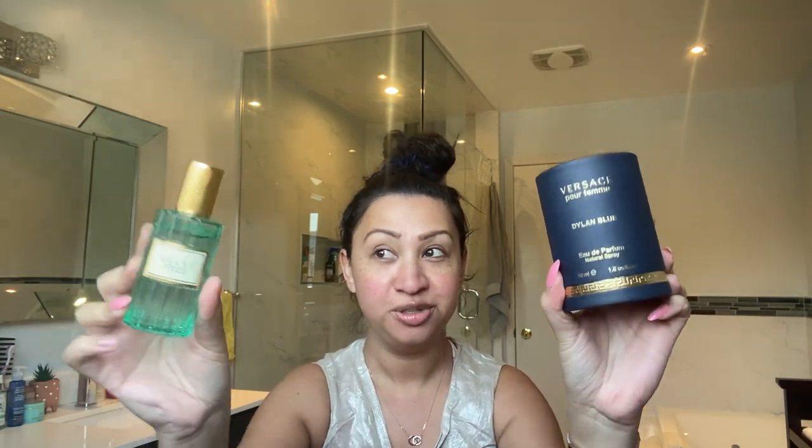Two more notable fragrances that I'm going to get to closer to the end of the video are these two. So if you're interested in these two, please stay tuned. But otherwise I do have some other fragrances, some more affordable options to share with you before we get to these guys. I am really excited to share my thoughts about these two fragrances, so let's just jump right into it.